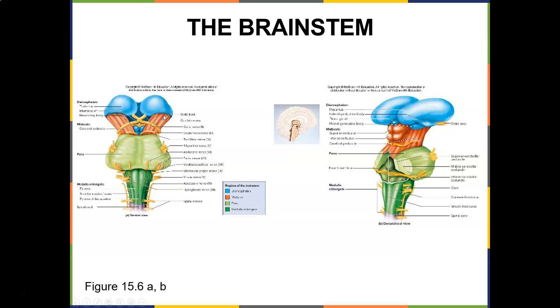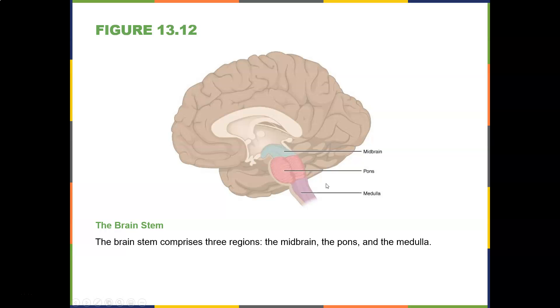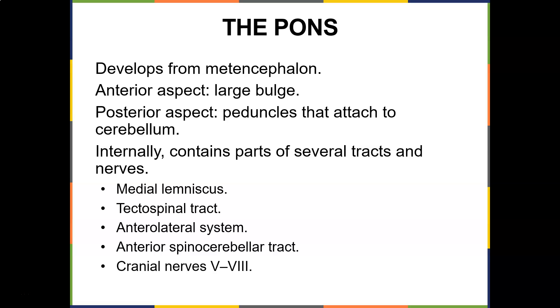The brain stem has the thalamus, cerebral peduncles, pons, and medulla oblongata. It is comprised of three regions: the midbrain, the pons, and the medulla. The pons develops from the metencephalon and causes a large bulge; its posterior aspect has peduncles that attach to the cerebellum. Internally it contains parts of several tracts: the medial lemniscus, tectospinal tract, anterolateral system, and anterospinal cerebellar tract — these tracts carry sensory and motor information up and down the spinal cord and brain. Cranial nerves five, six, seven, and eight are near the pons.